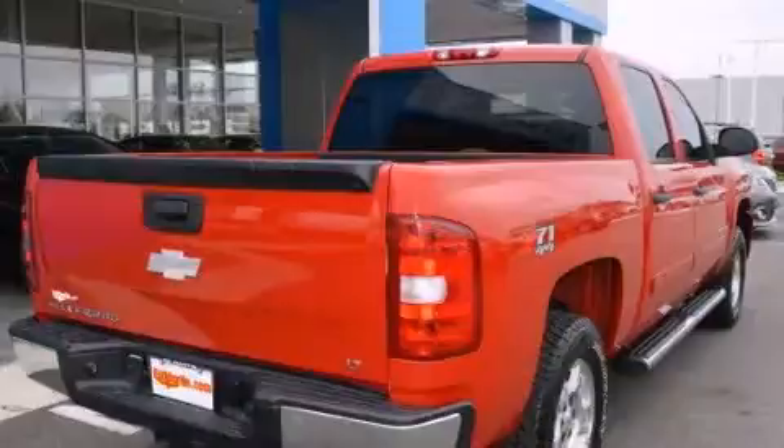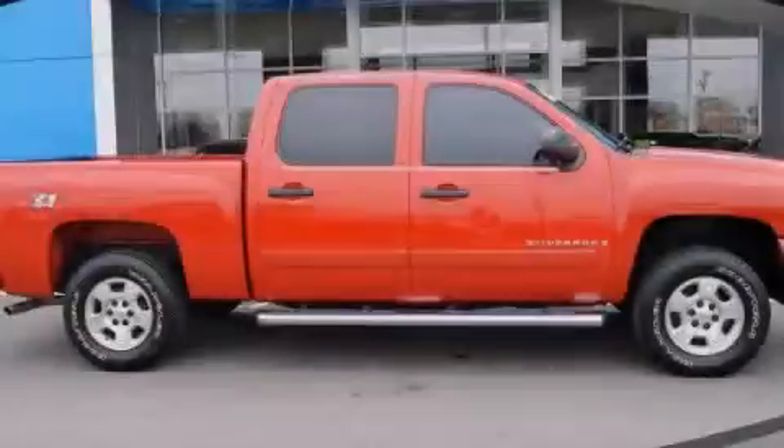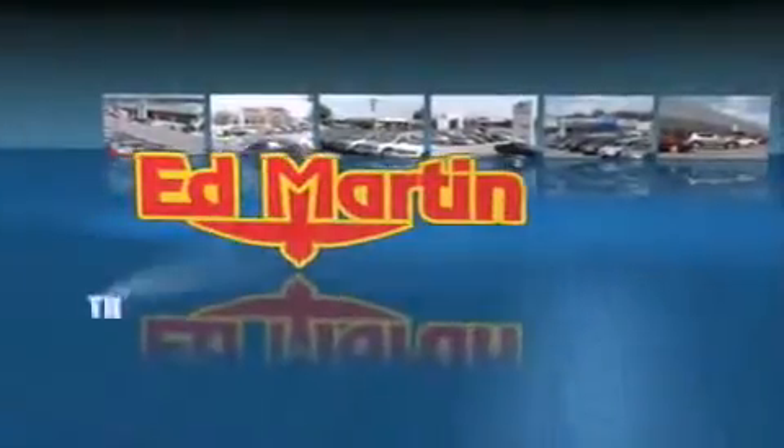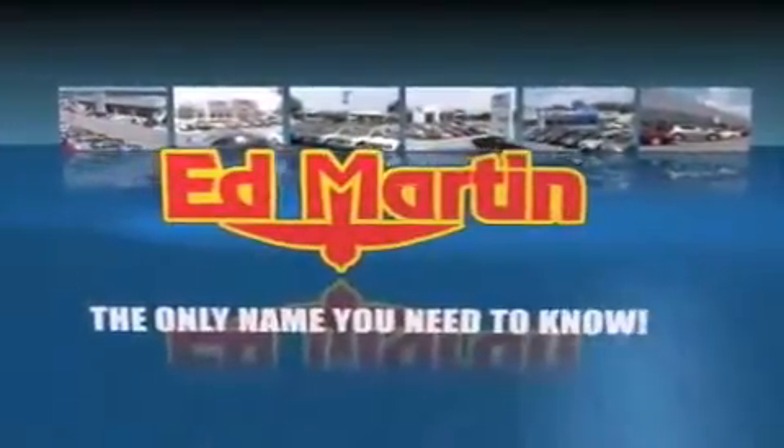Contact us today and schedule your opportunity to see this automobile in person. Ed Martin — the only name you need to know for all your transportation needs.